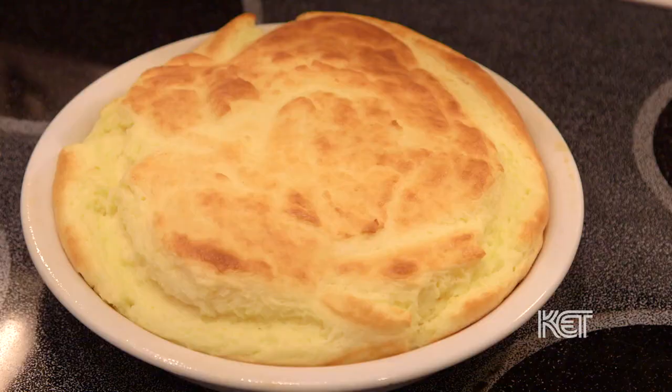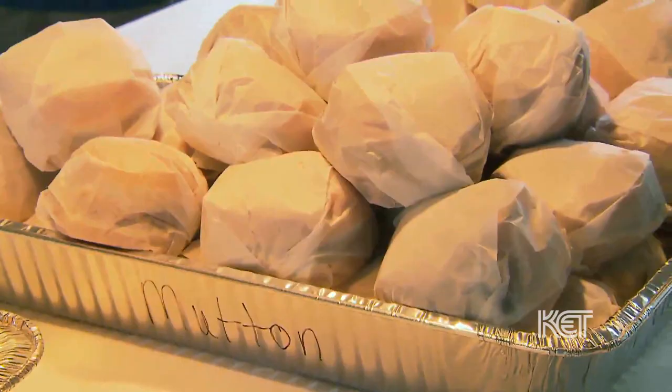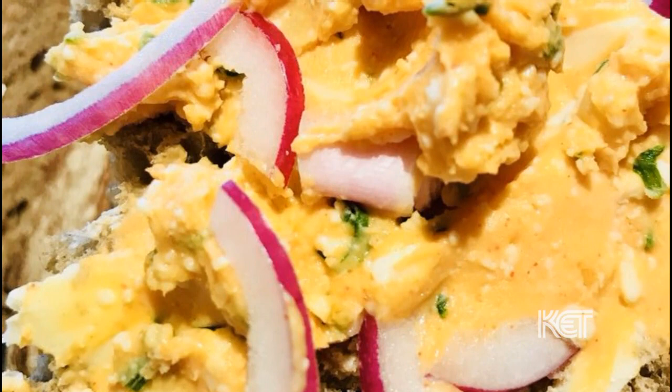A lot of the dishes of Kentucky have links to specific immigrant groups in that region. Beer cheese, for example, I think has a lot of links to German bar owners and German immigrants. In southern Germany, a lot of bar owners and beer halls will serve a dish called a Batster, made from cheese and a little bit of stale beer as a way of using up leftover beer, along with some spices.